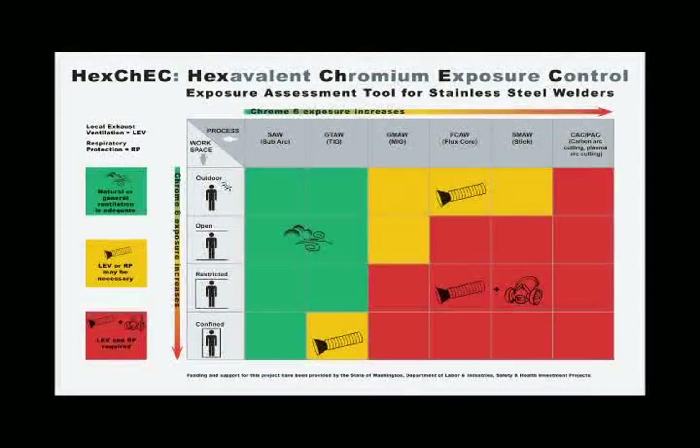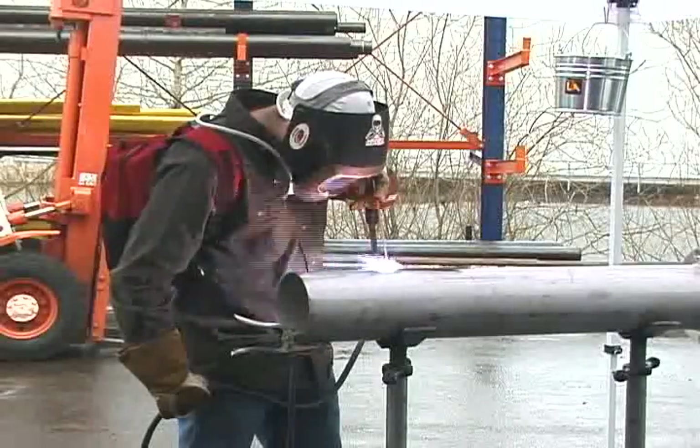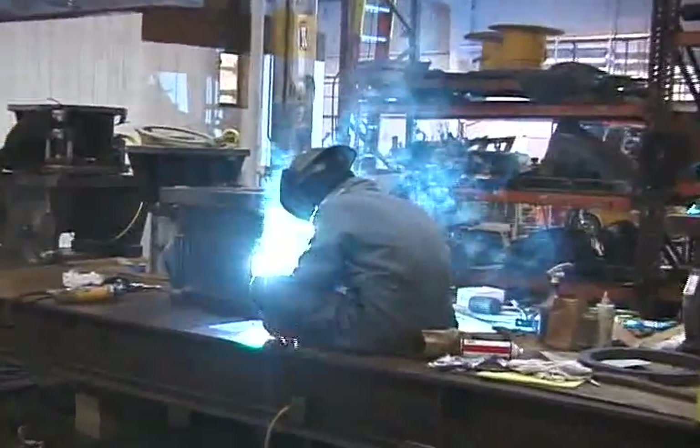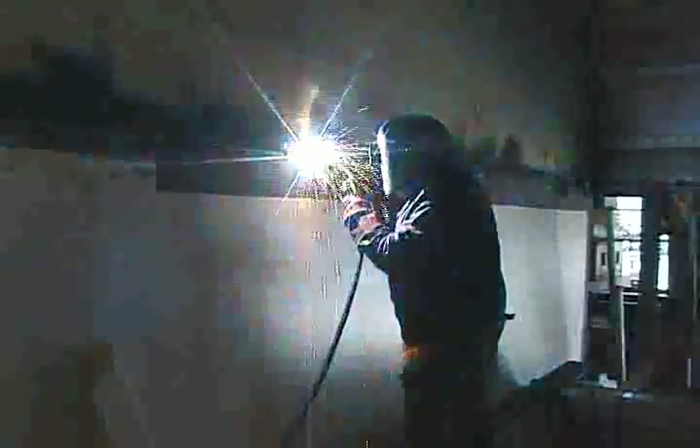Now back to the assessment tool for an in-depth look. First, we'll look at the welding process. It's no surprise that different hot work processes generate different airborne concentrations of Chrome 6. The level of ventilation and personal protective equipment required depends on which welding process is being used.